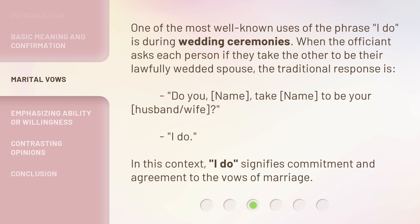'Do you, [name], take [name] to be your husband/wife?' 'I do.' In this context, 'I do' signifies commitment and agreement to the vows of marriage.